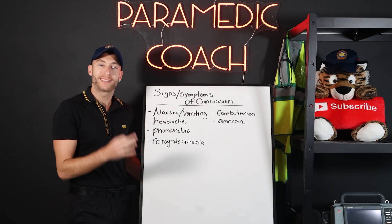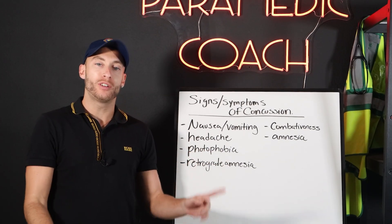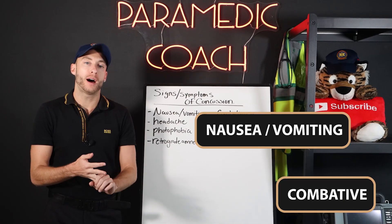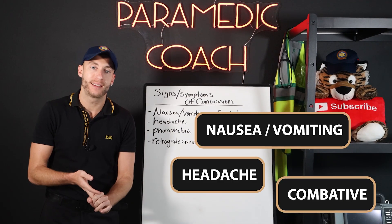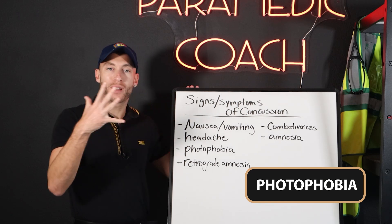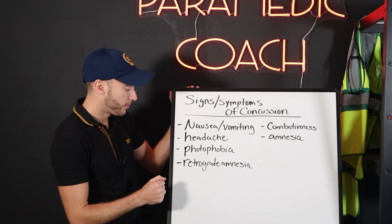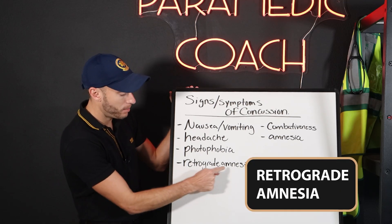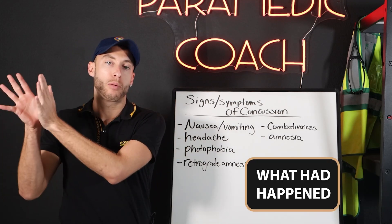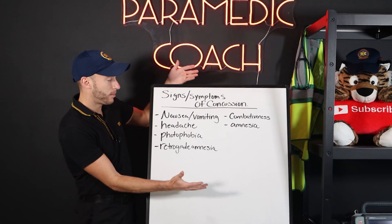Here are the hallmark signs and symptoms of concussion to look for as you approach the patient. They may be combative, experiencing nausea, vomiting, headache, and dizziness. Another key term is photophobia — they don't want to look at light; the light bothers their eyes. Retrograde amnesia is also a hallmark, meaning they do not recall what happened prior to the concussion event. These are your signs and symptoms.